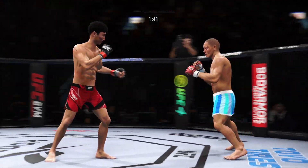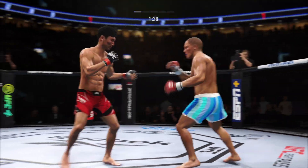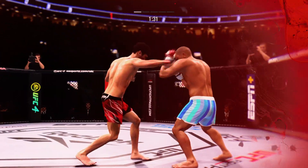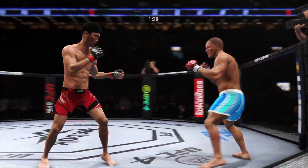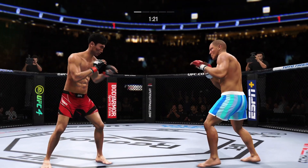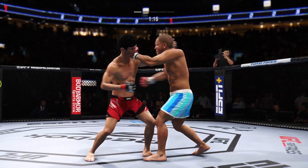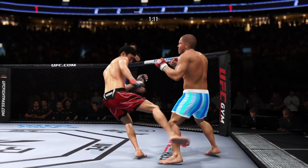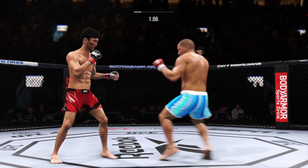Nice right hand. Look at him chopping the wood — chop the wood with those leg kicks. This one's still attached to his body. Point, Ty Plump. Big kick lands — this one takes one point.